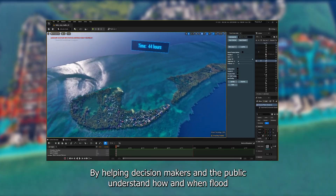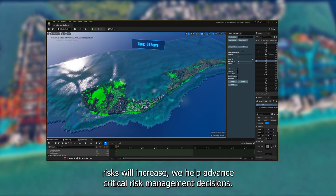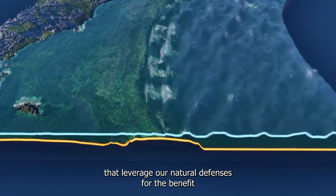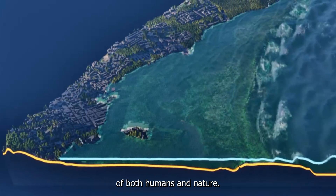By helping decision-makers and the public to understand how and when flood risks will increase, we help advance critical risk management decisions. But most importantly, these models and visualizations also guide us to solutions that leverage our natural defenses for the benefit of both humans and nature.